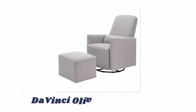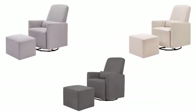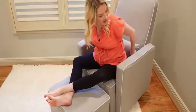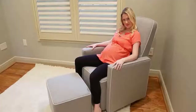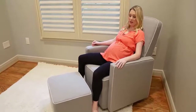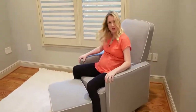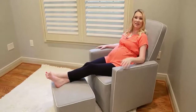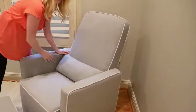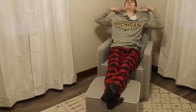Number two: DaVinci Olive Swivel Glider. Available in different eye-catching colors, the DaVinci Olive Glider with ottoman has been thoughtfully designed to meet moms' and babies' feeding time needs. It has a metal base that allows for a smooth and gentle 360-degree swivel motion and forward and backward gliding, so you can be comfortable as you feed or rock your baby to sleep. Its high back allows moms and dads to comfortably lean back for some much-needed rest, and a matching lumbar pillow is included to offer even more back support.